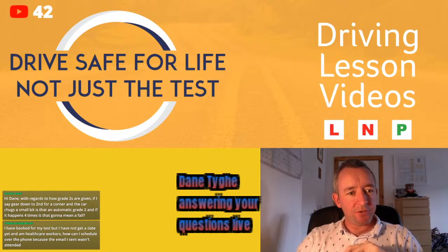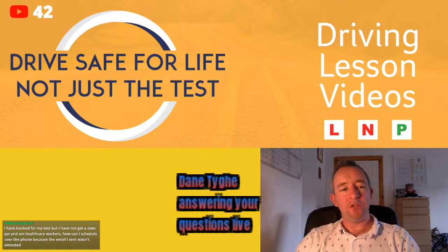Dylan — fingers crossed — your test is in two weeks. Best of luck! Any questions, give me a shout.